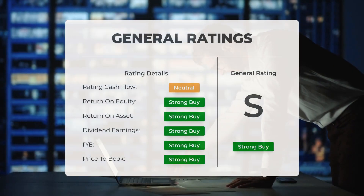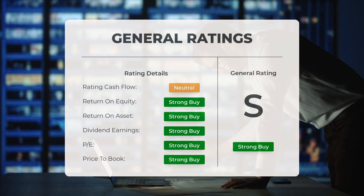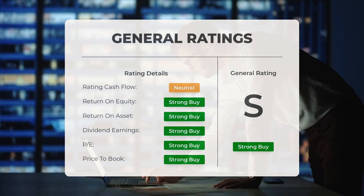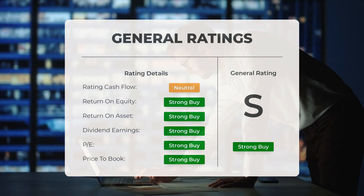Analysts have given Apple stock a general rating of strong buy. They consider both the P/E ratio and price-to-book ratio as strong buy signals. When it comes to return on investment, analysts also rate the stock as strong buy.